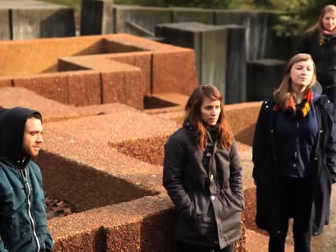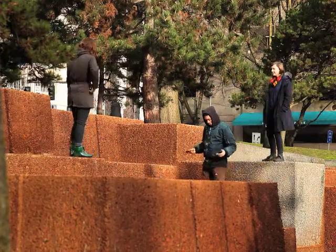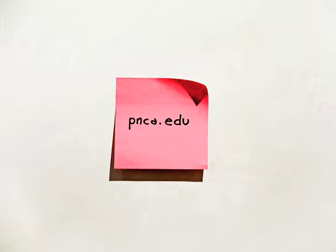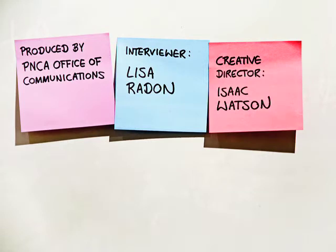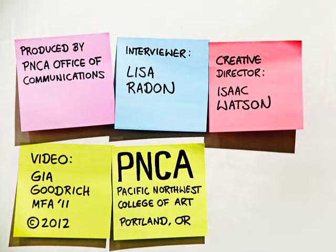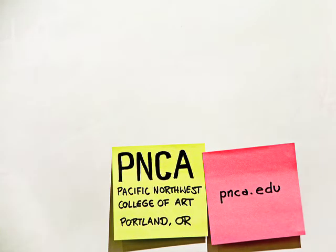One thing that really drives me with this program is I want these students to come out ready to work, ready to have a practice. I want to build that reputation — that if you went through the Collaborative Design Program, you're ready to hit the ground running.